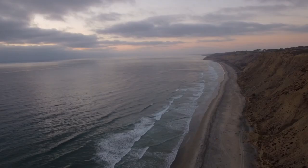My name is Adam Young. I'm a coastal geomorphologist at the Scripps Institution of Oceanography at UC San Diego.